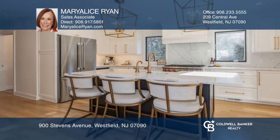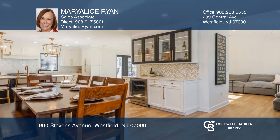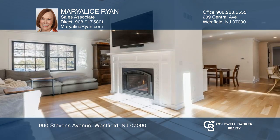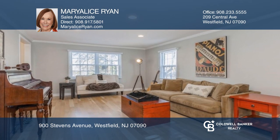Welcome to this four-bedroom, fully renovated colonial. The open floor plan boasts a gorgeous high-end kitchen that opens to the dining area and the adjoining family room with gas fireplace. The large living room provides a great area to gather.